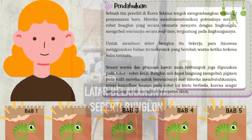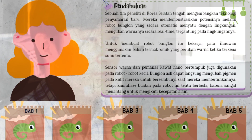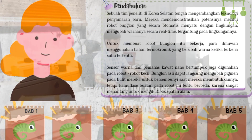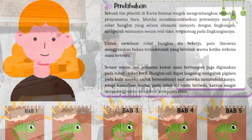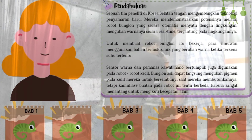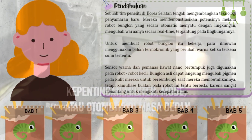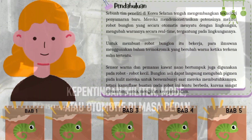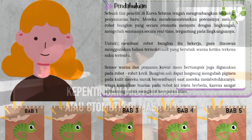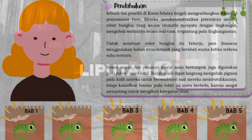Sebuah tim peneliti di Korea Selatan tengah mengembangkan teknologi penyamaran baru. Mereka mendemonstrasikan potensinya melalui robot bunglon yang secara otomatis menyatu dengan lingkungan dan mengubah warnanya secara real time tergantung pada lingkungannya. Untuk membuat robot bunglon itu bekerja, para ilmuwan menggunakan bahan termokromik yang berubah warna ketika terkena suhu tertentu, serta sensor warna dan pemanas kawat nano yang bertumpuk.